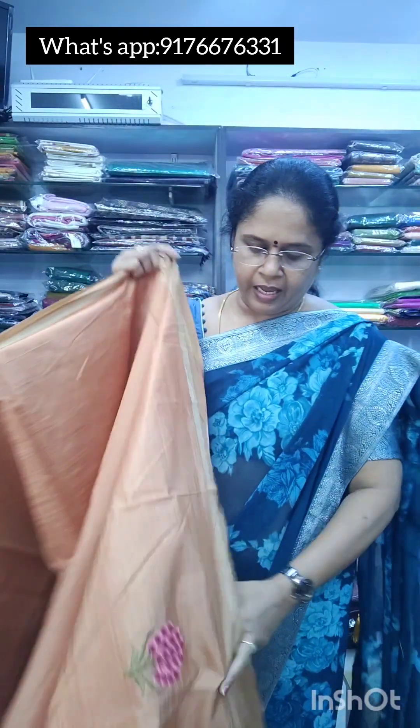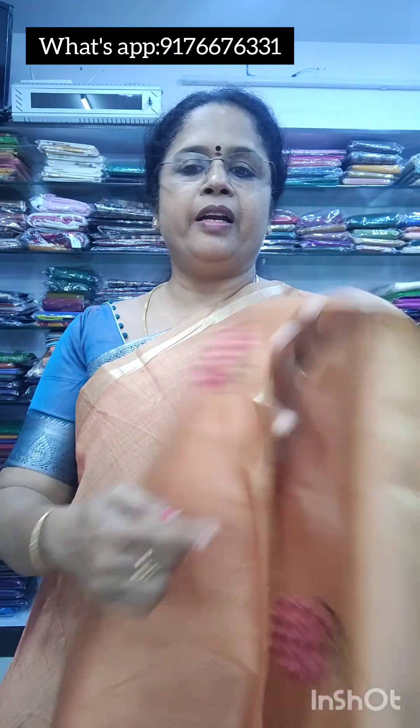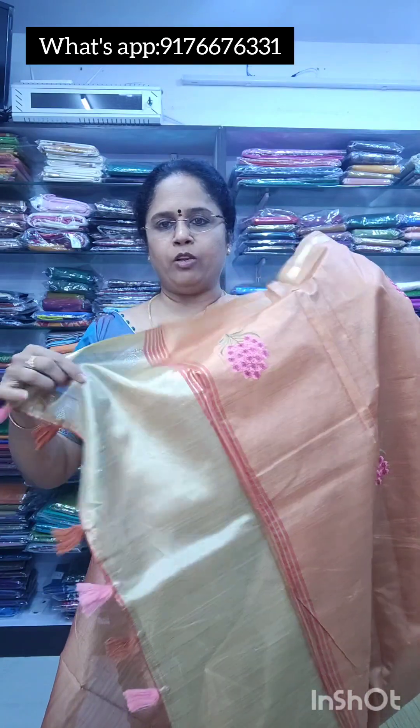Next is saree number 6 — this is a different material, a tassar type with simple embroidery, small zari details, and a self pallu with design. You have a nice beautiful blouse with striped lines. This is also 950 free shipping.